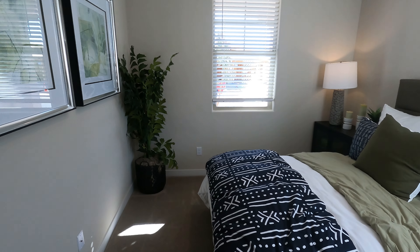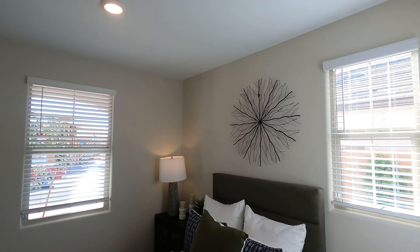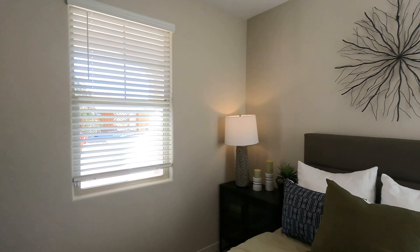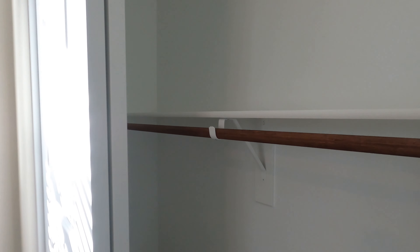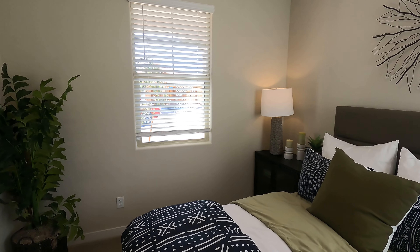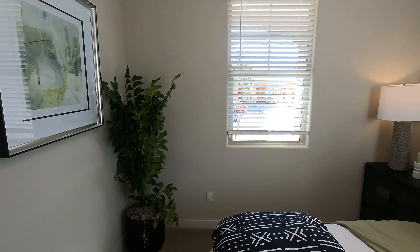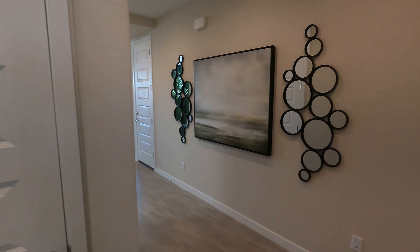Again, these are largely going to be a good representation of what you get — not super duper upgraded like a lot of models you see out there. They're trying to make sure you're not breaking the bank on upgrades, which is nice. There's a bedroom here with a small standard closet, and this bedroom isn't very big — I'd say 10 by 10 at most, kind of a smaller guest suite.